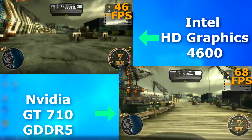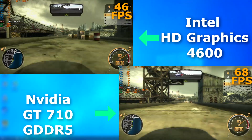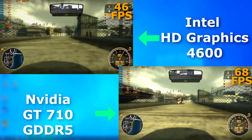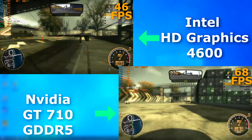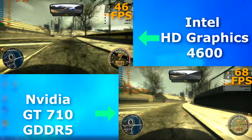Need for Speed Most Wanted came out about a year before either of these, and both showed decent average frame rates and felt fine to play. There was a bit of input lag on both, and later I benched it on a 1030 and that lag was gone. So they both realistically performed about the same.